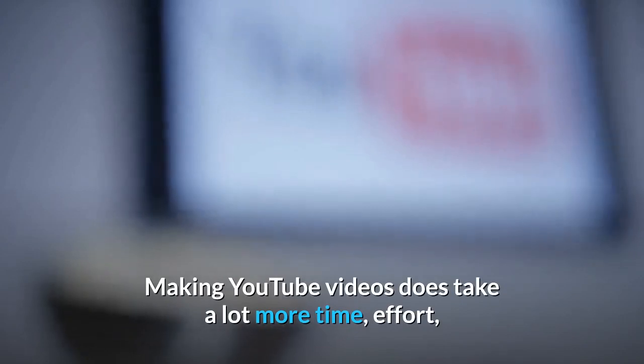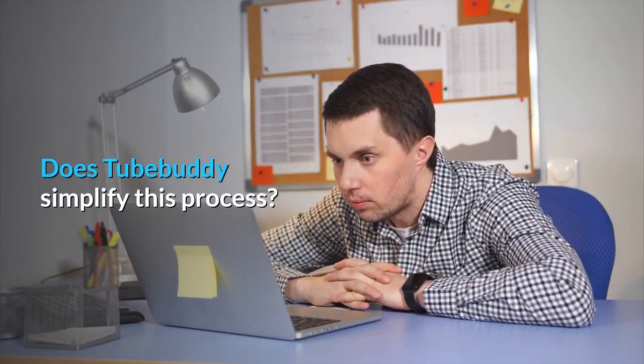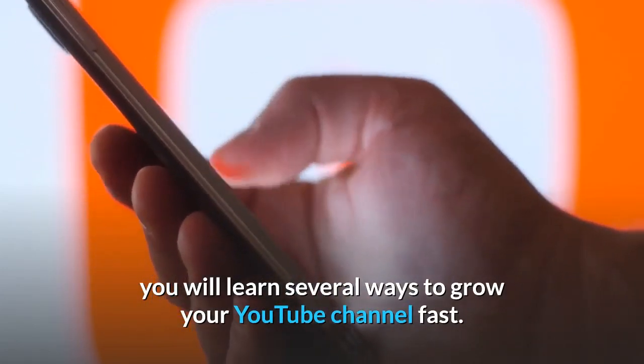Making YouTube videos does take a lot more time, effort, and technical skill rather than writing an Instagram caption. Does TubeBuddy simplify this process? After using TubeBuddy and other YouTube optimization tools, you will learn several ways to grow your YouTube channel fast.